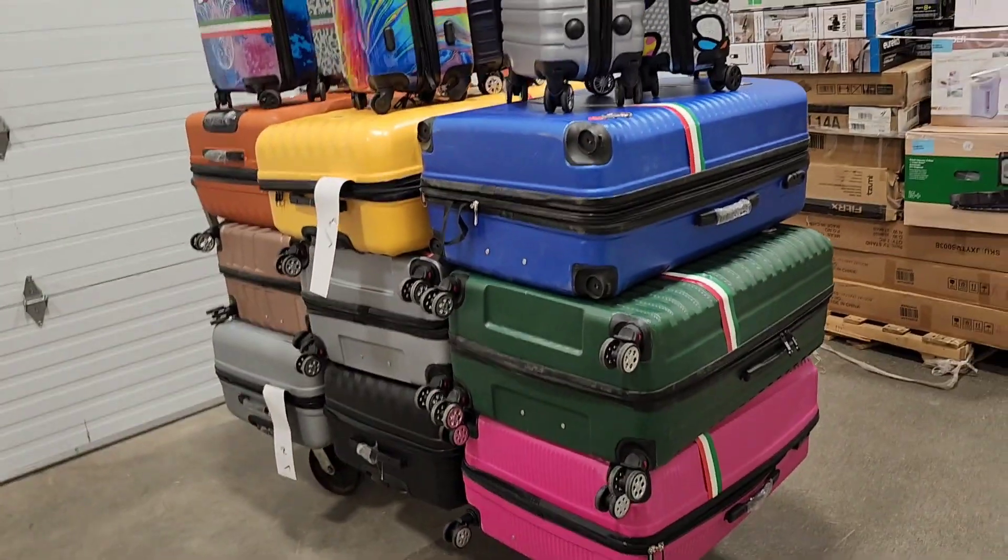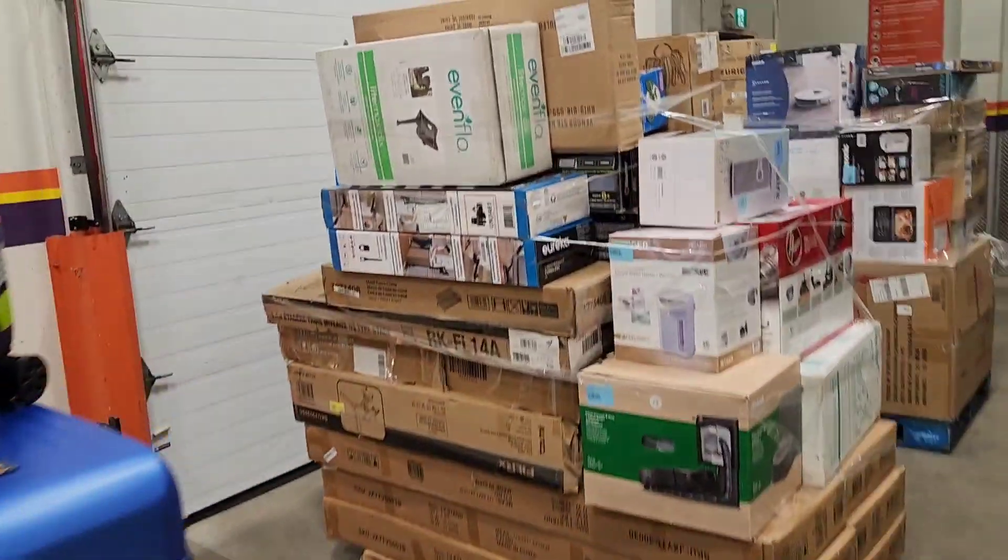This is a very good deal. By the way, $49 each for this big size. Thank you very much for watching. Take care. Bye.